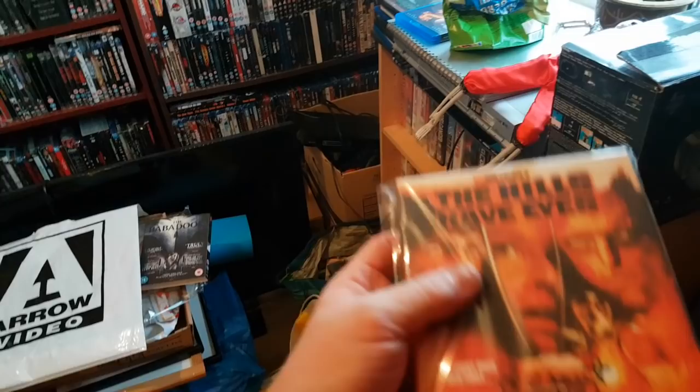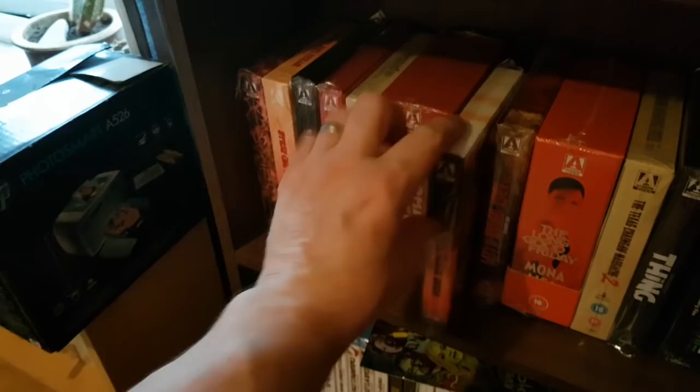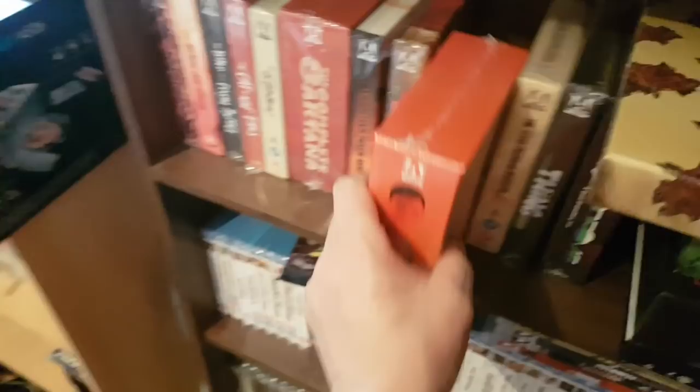And the brilliant Hills Have Eyes original — love this film. I met Dee Wallace at Horrorcon — lovely lady, really nice and chatty. I was standing there thinking, 'Fuck me, I've met Elliott's mum from ET!' Brilliant day. Last House on the Left — another cool film, this is the ultimate edition, fully uncut. If anyone's going to get it, get this one. Three different versions of the film.